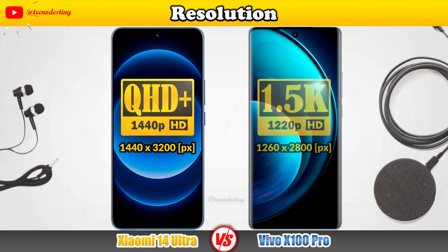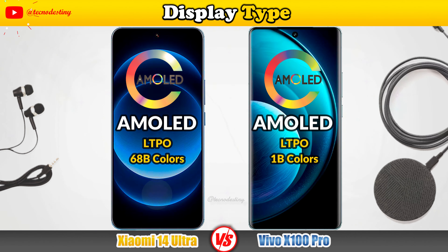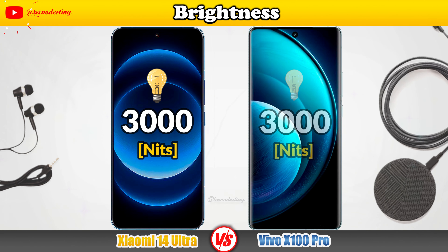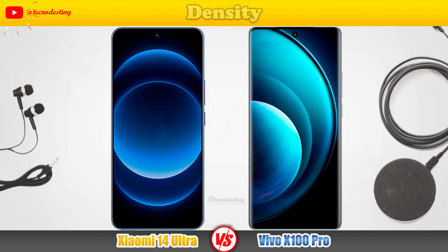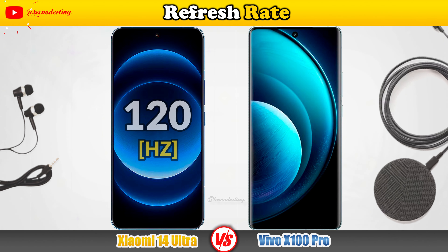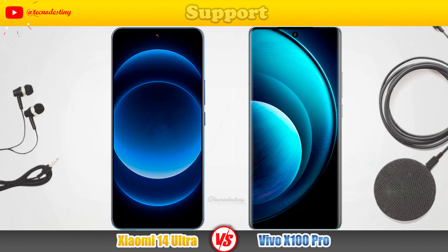Let's look at the display specs: Resolution, Display Type, Brightness, Screen-to-body Ratio, Density, Refresh Rate, and Support.